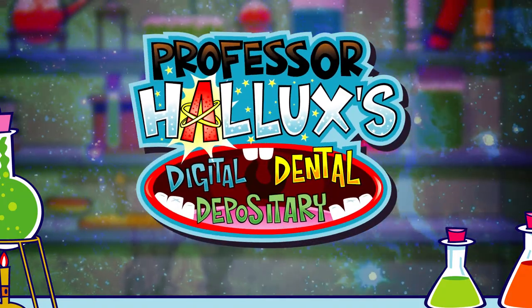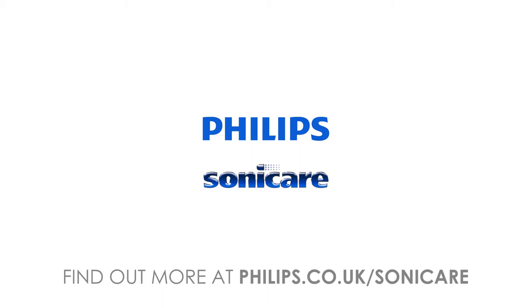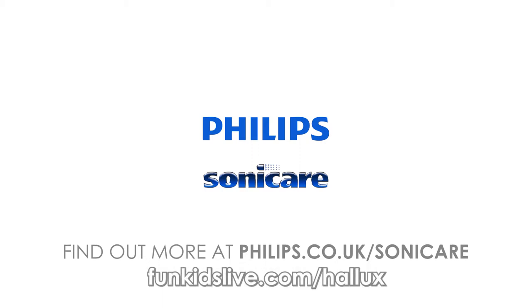Professor Hallux's Digital Dental Depository, with support from Philips Sonicare. Find out more at funkidslive.com/hallux.